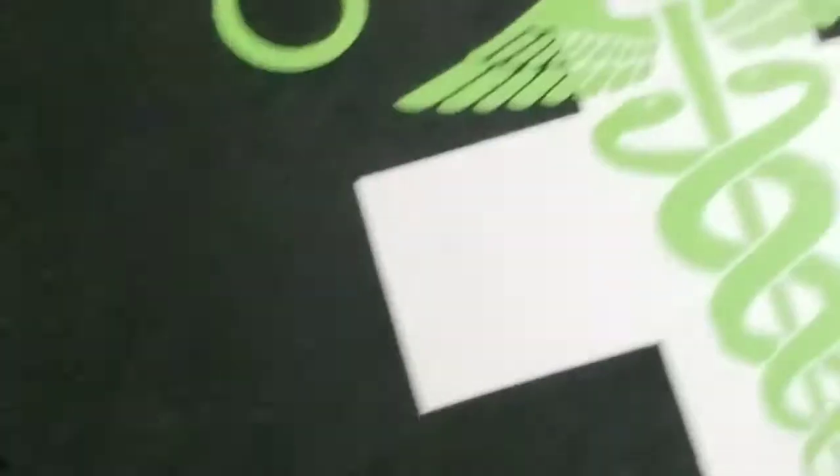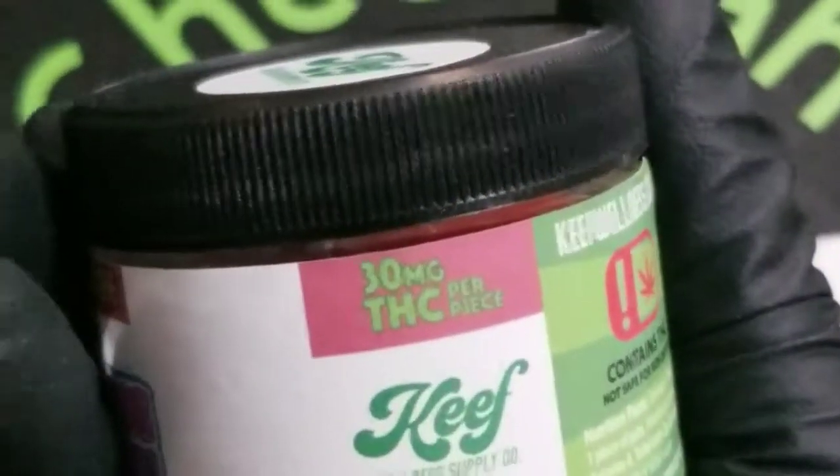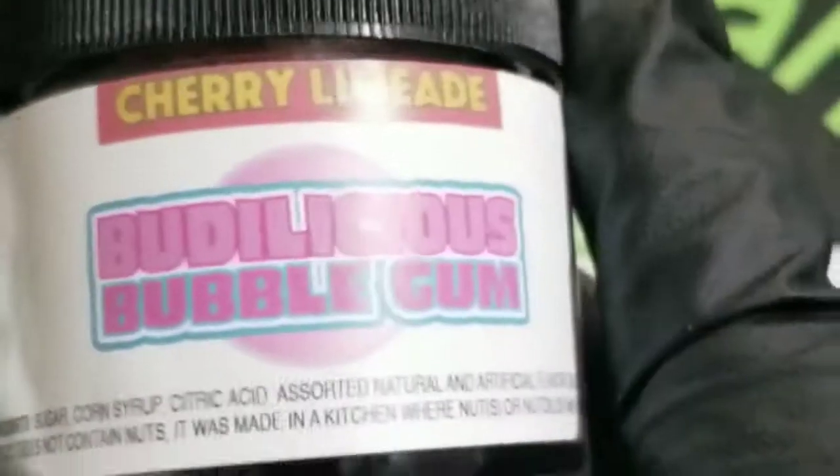If that don't do it for you, we got edibles that work. How about some infused bubble gum? 30 milligrams per piece, five pieces per container. Cherry lime flavored bubble gum — and just like in real life, if you swallow it, it won't take seven years to digest, just some days.